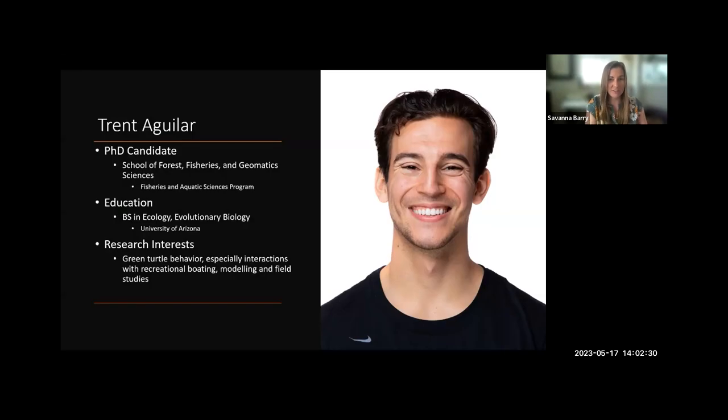I'm happy to introduce our speaker, Trent Aguilar. He is a PhD candidate here at the University of Florida in the School of Forest Fisheries and Geomatic Sciences with the Fisheries and Aquatic Sciences program. He comes to us from University of Arizona, where he did his Bachelor's of Science in Ecology and Evolutionary Biology. I'm excited to have Trent cap off this webinar series with a presentation about some megafauna. We've focused a lot on seagrasses, some fish, some inverts, but today we're going to talk about turtles and boating and human interactions, which are closely aligned with his research interests.